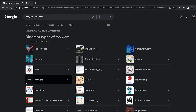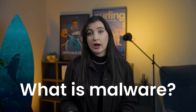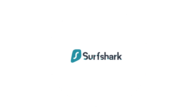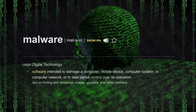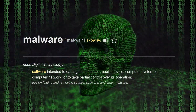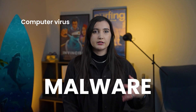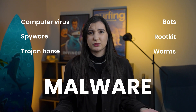WannaCry is just one out of many malware attacks out there. But there shall be no panic on the channel — let's learn about malware so we would know how to fight it. Malware is a broad term, actually. It's basically any type of software designed to harm a device, another software, or network — from computer viruses, spyware, and trojan horses, to bots, rootkit, and worms.